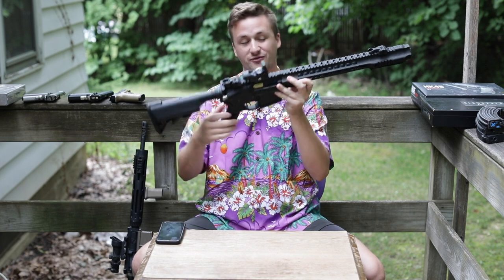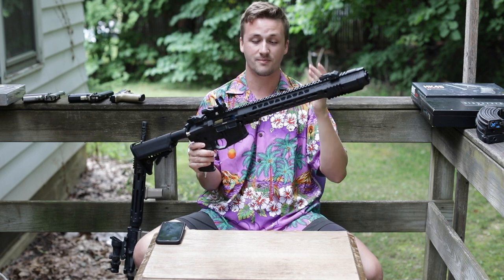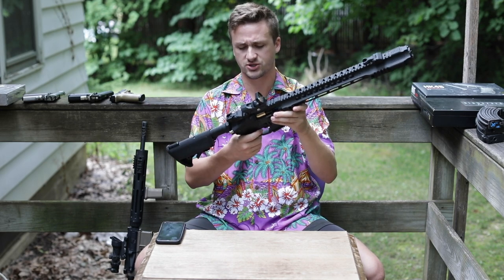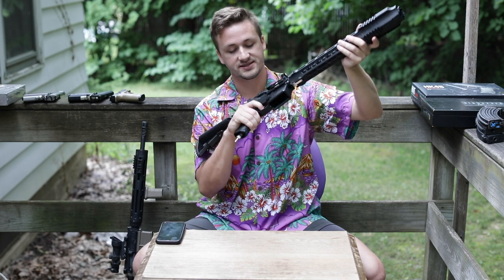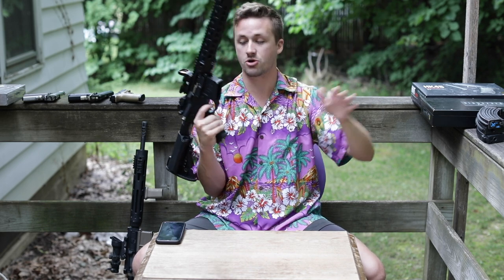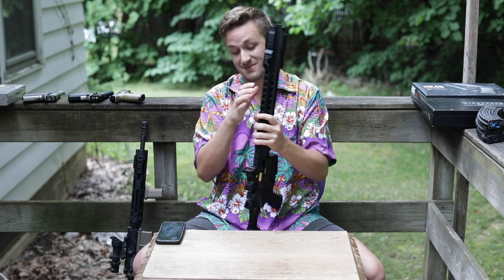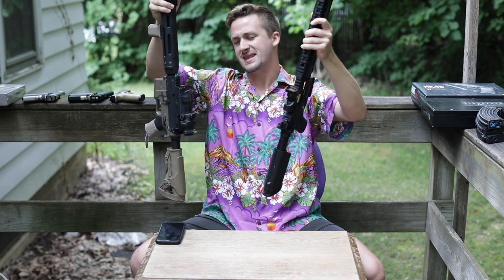Polar Star number three is absolutely beautiful — an SAI GRY with the whole sweet rail system, compensator, Warcom flash brake on the front, a super cool stock, really nice grip, and super nice controls. It has a speed trigger, a Pro hop-up, and a Fusion engine. Fusion engines are the best — much more customizable than Jacks. This gun is so beautiful. If somebody doesn't give me what I want for it, I'll just keep it and run it myself.